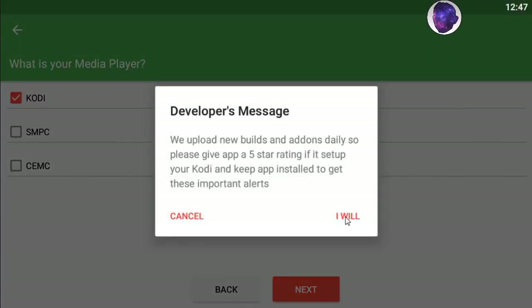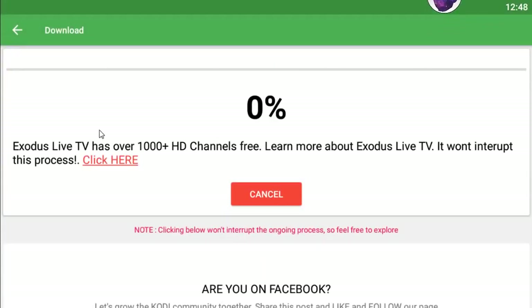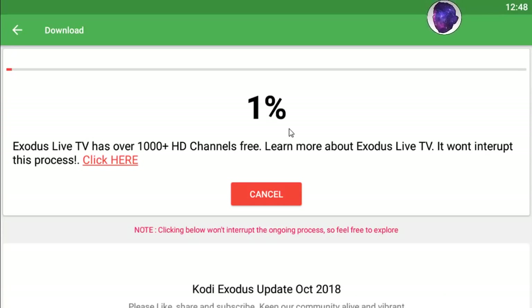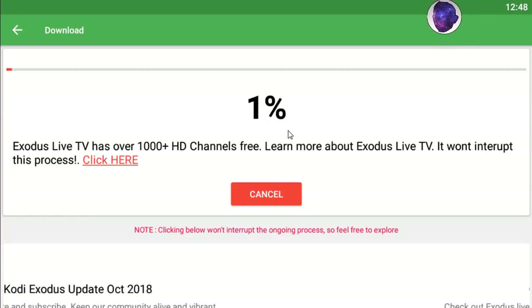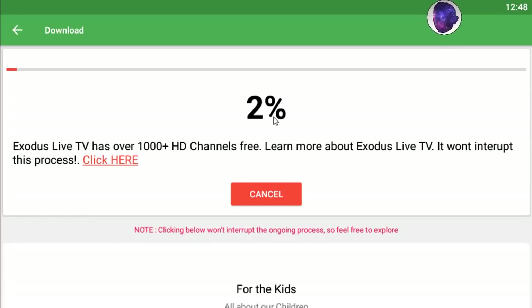Press 'I Will' to confirm, and the download process begins. The build is going to be installed into your box after the download process is done, and then you can run this build and enjoy it without any problem.